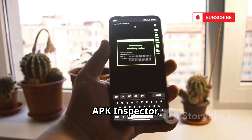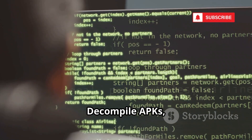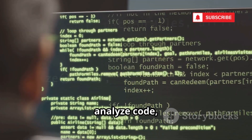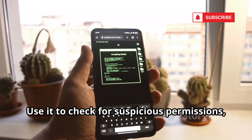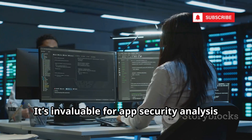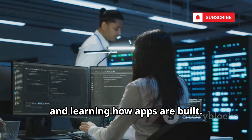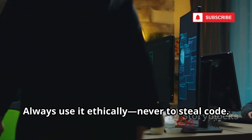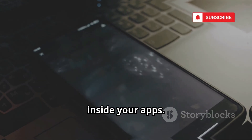Number 11, APK Inspector. Lets you reverse-engineer Android apps. Decompile APKs, analyze code, and uncover hidden behaviors or security flaws. Use it to check for suspicious permissions, hard-coded keys, or malware indicators. It's invaluable for app security analysis and learning how apps are built. Always use it ethically, never to steal code. APK Inspector reveals what's really inside your apps.